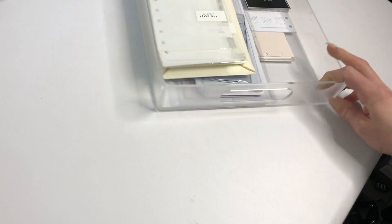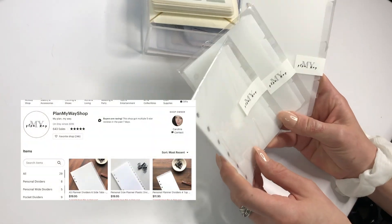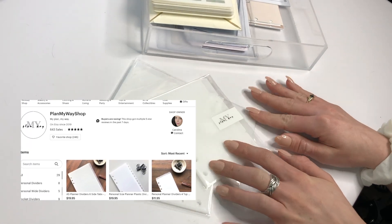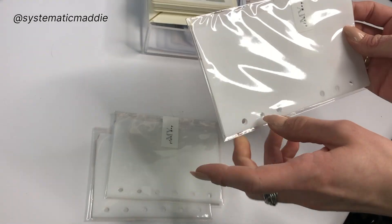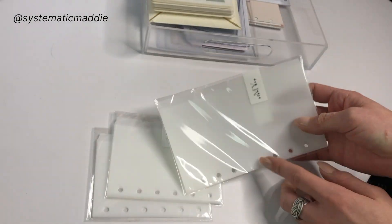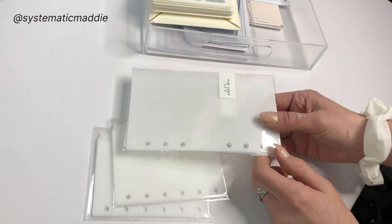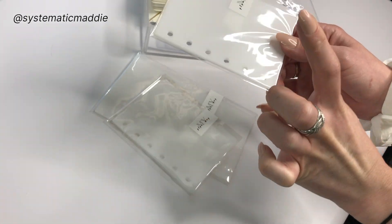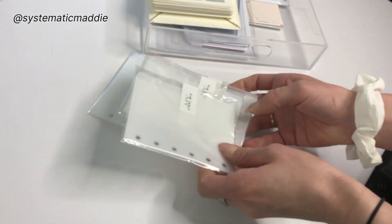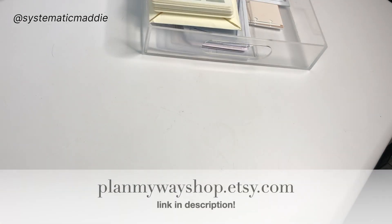Now for some more fun stuff. I love Plan My Way — I'll put her shop below, she is so sweet. I messaged her because I was looking for dividers in pretty much every size — pocket, personal, and A5. I asked if she was going to make four-tab versions since she didn't have any yet, and she said she was planning on it and would let me know. She sent me two free pocket size and a couple of A5 dividers. I ordered a bunch because she was so nice and I could never have enough dividers.